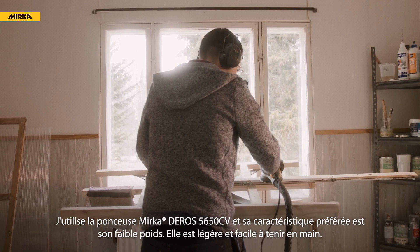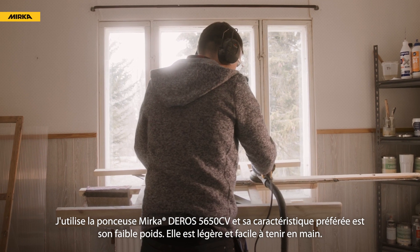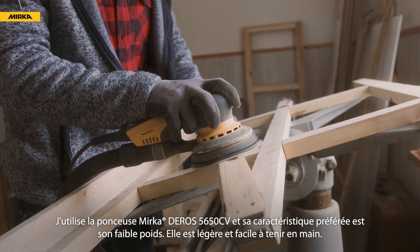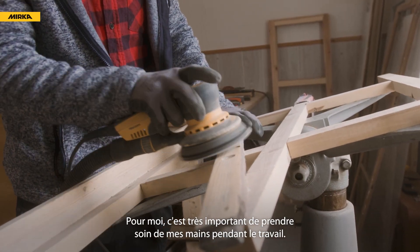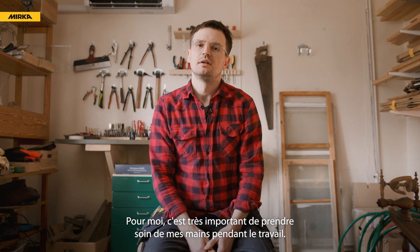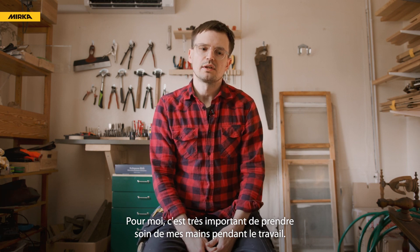The absolute favorite feature of the Mirka sander that I use — the 5650 — is the lack of weight. It's light on the hands, and it's really important for me to take care of my hands while working.